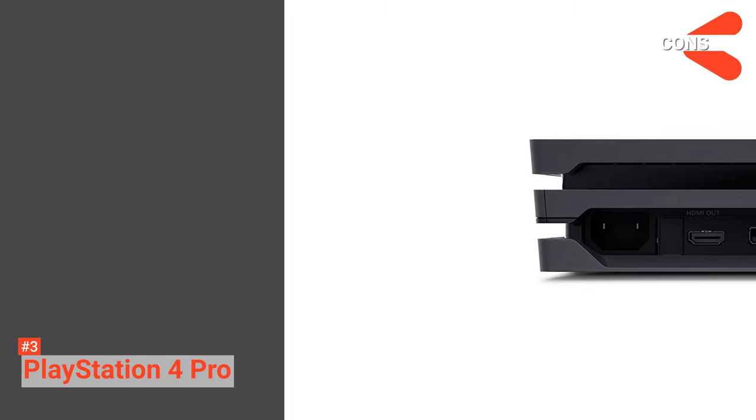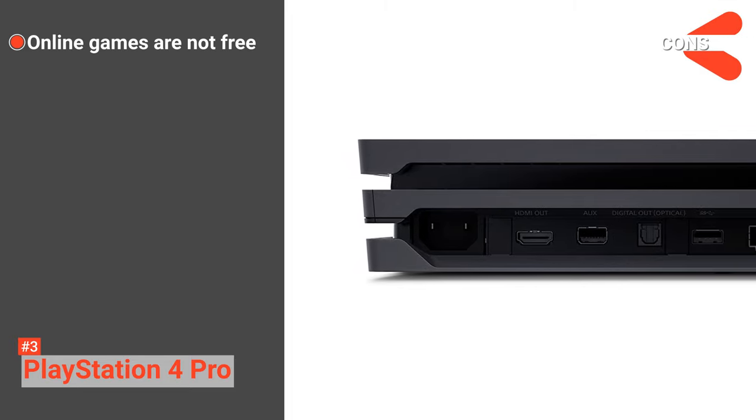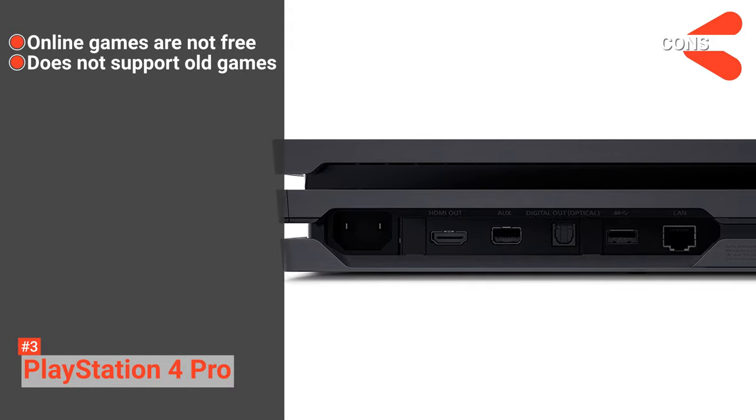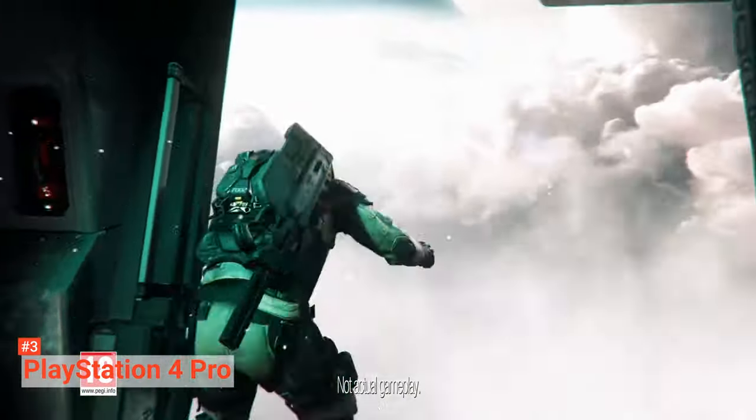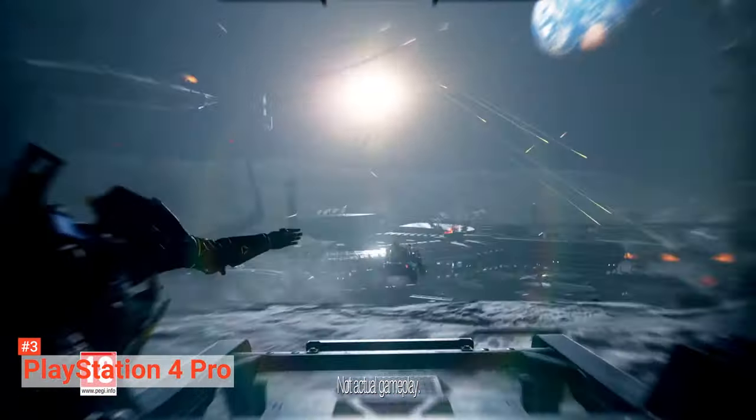However, the cons are: online games are not freely available, and it doesn't support the old version of games. PlayStation 4 Pro offers professional gamers an opportunity to level up their gaming experience with amazing graphics quality and gameplay compatibility.